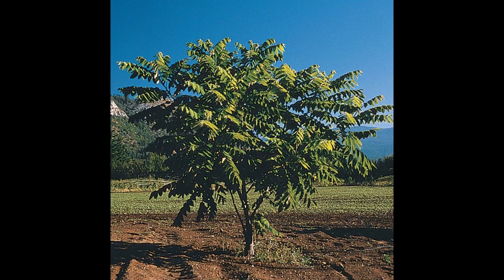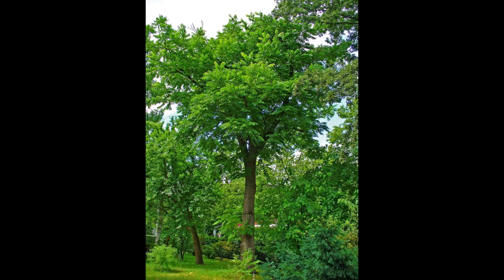Butternut trees begin to produce fruit 7 to 10 years after planting. A lot like the black walnut, the butternut tree requires full sun to grow healthy. The butternut tree is a medium-sized species, growing up to 40 to 60 feet tall, with trunk diameters on average from 1 to 2 feet.